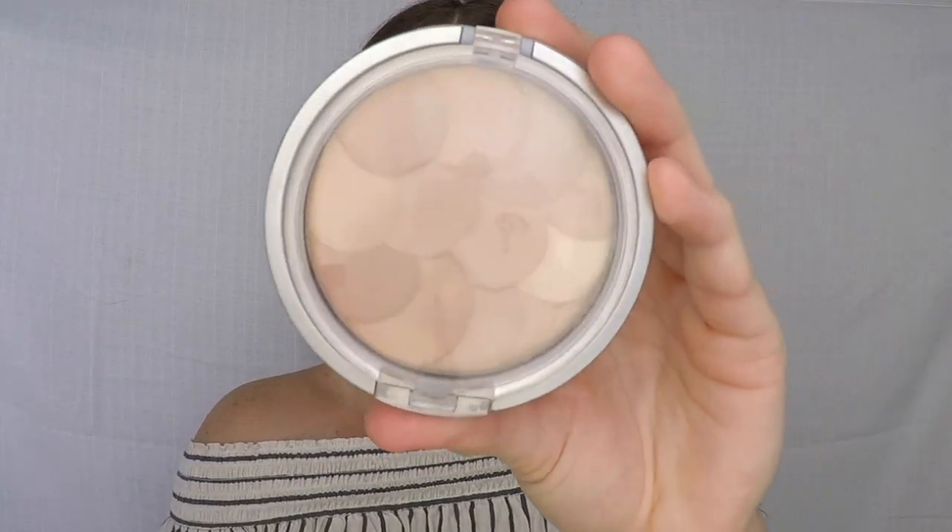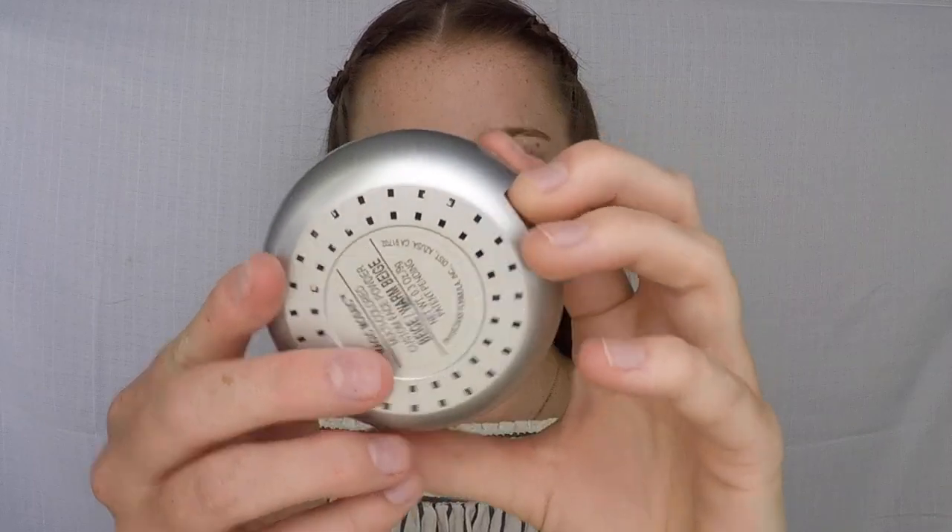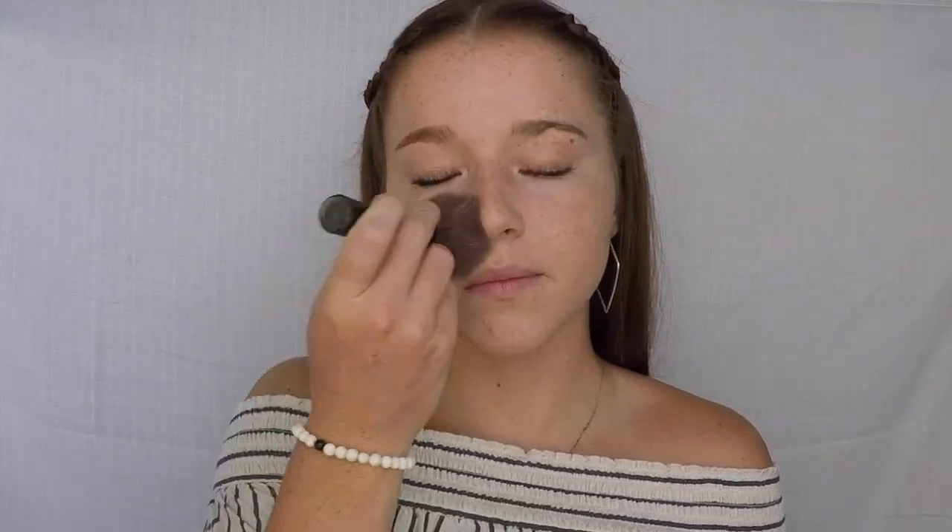After my foundation has settled in, I take my Magic Mosaic multicolored face powder and put that all over my face.